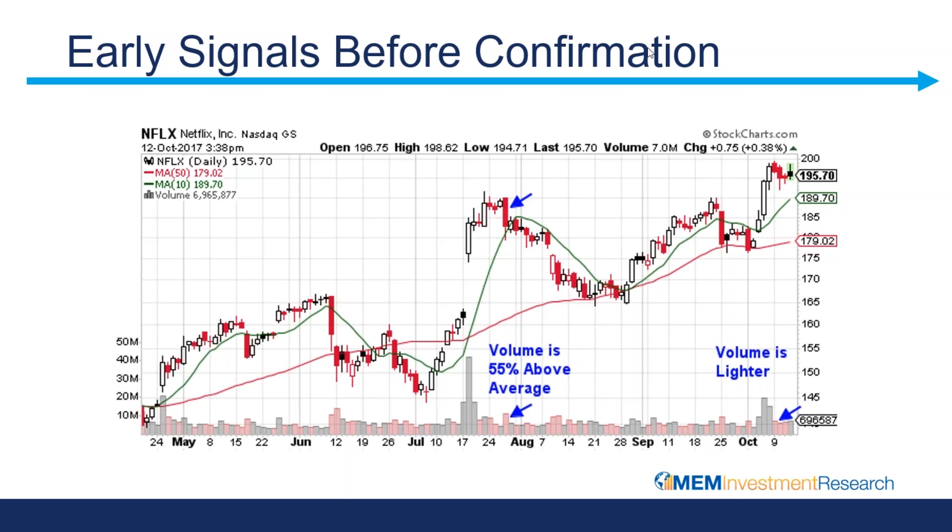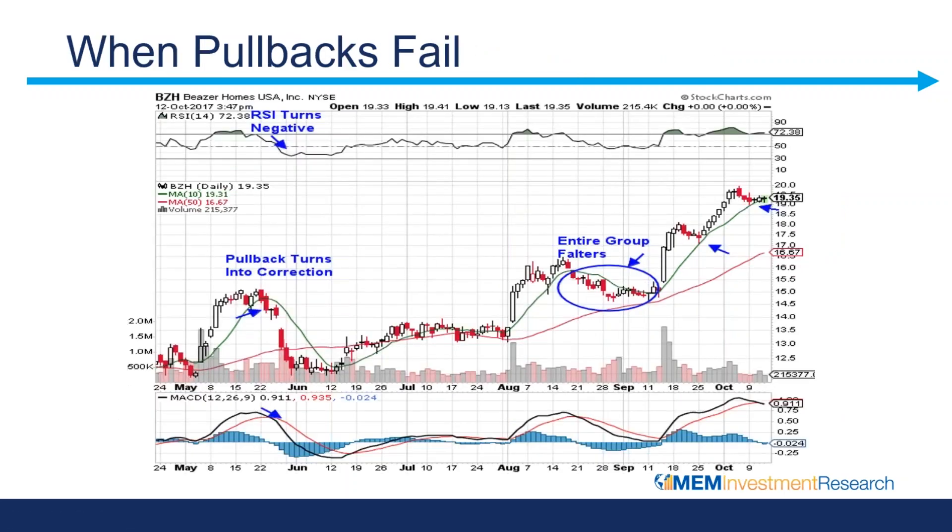And then when we have a similar break and the volume is lighter, the other key item you can see with Netflix is — despite breaks below this 10-day, the stock really only pulls back to the 50 and then reignites, pulls back to the 50 and reignites. Many times individual stocks have what I call a personality where they have certain key moving averages that they will pull back to almost like a magnet and then resume their uptrend. With Netflix, you can see historically it does seem to have that tendency to find support at its 50-day simple moving average.